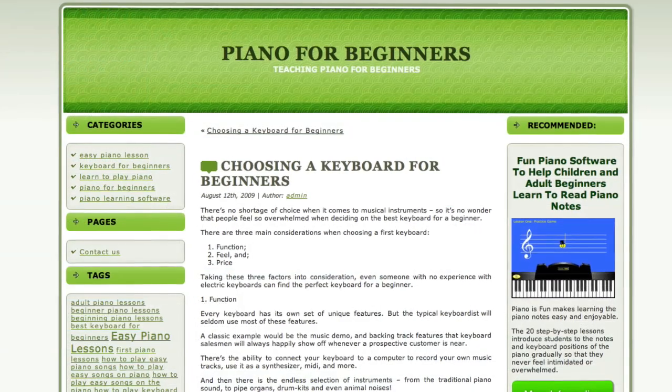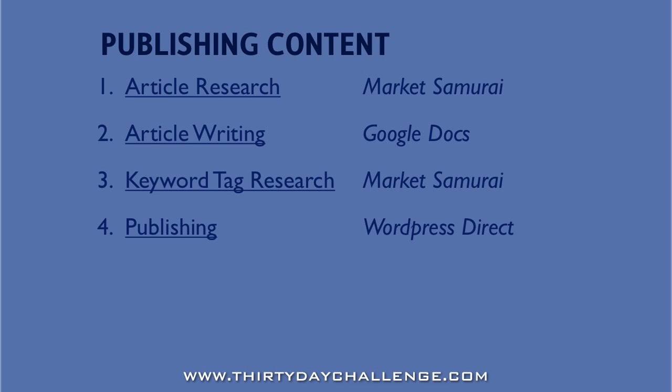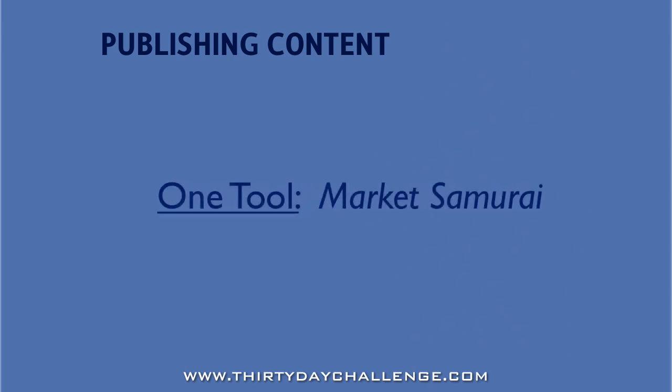Once we've done all this, we'll have a blog post on our site and our promotions will have begun. Let's recap what we've actually done. If we were doing this manually, we did everything in six different interfaces — constantly flipping between programs. We used the Find Content module in Market Samurai for research, then Google Docs or Microsoft Word for writing, then back to Market Samurai for keyword tag research, then WordPress Direct or WordPress for publishing, back to Market Samurai for rank tracking, and Traffic Bug for social bookmarking. Every step seems to take us in a different direction. With Market Samurai's Publish Content module, everything is streamlined into a single workflow alongside a lot of handy time-saving tools.